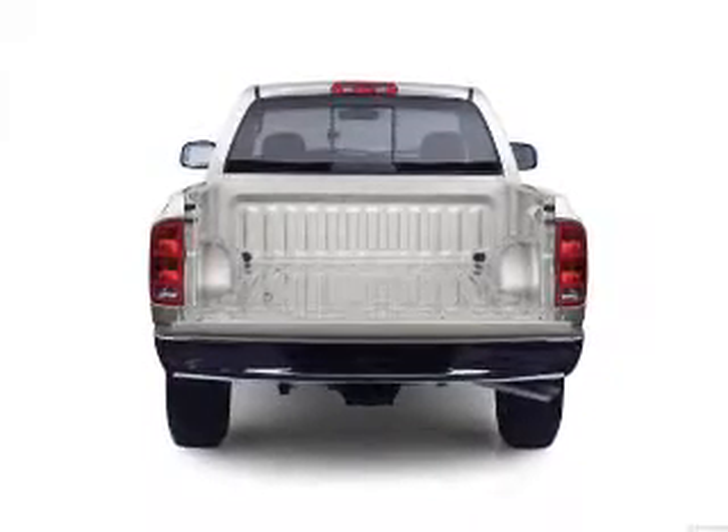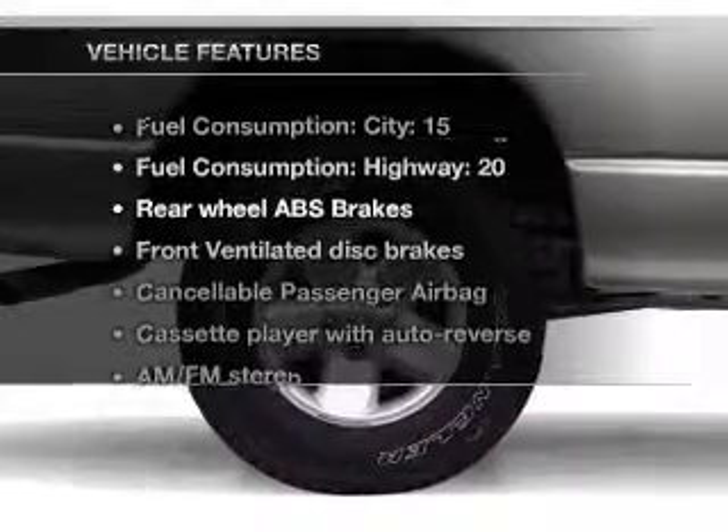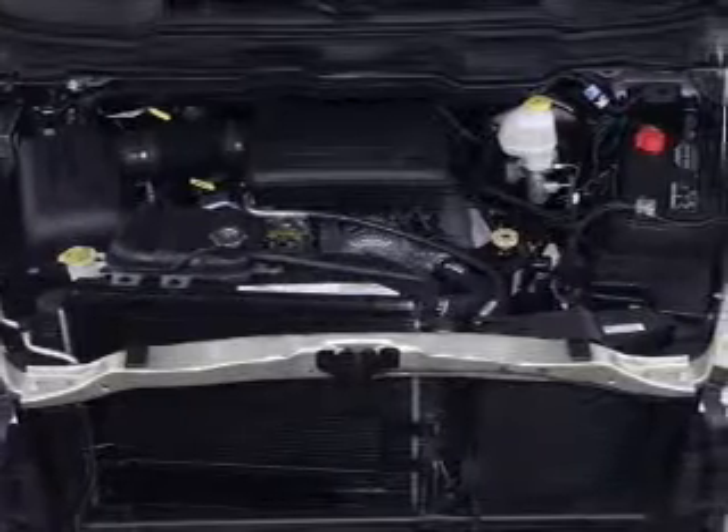You will appreciate the safety feature of anti-lock brakes. And with these notable features, you won't want to miss out on the opportunity to own this amazing ride. Air conditioning, power steering, and AM-FM stereo.